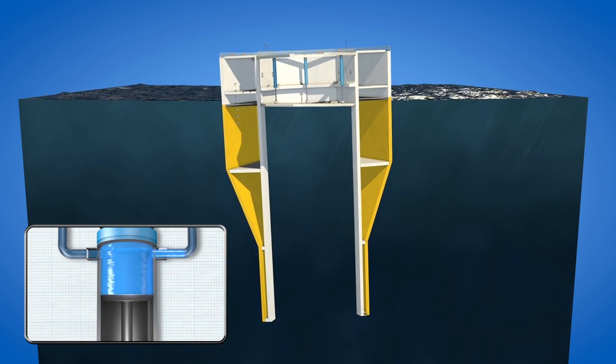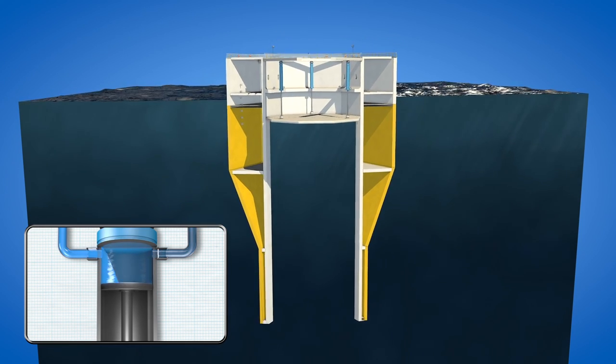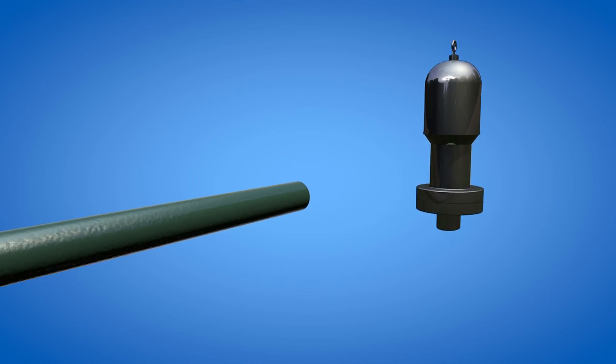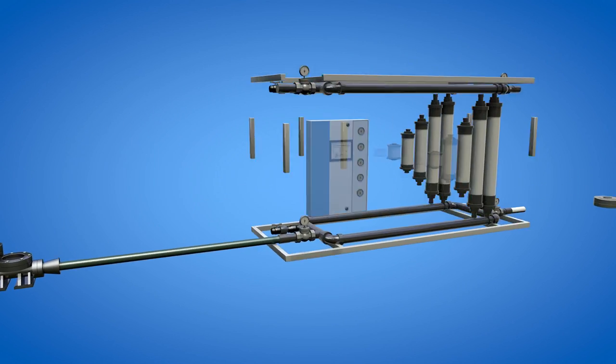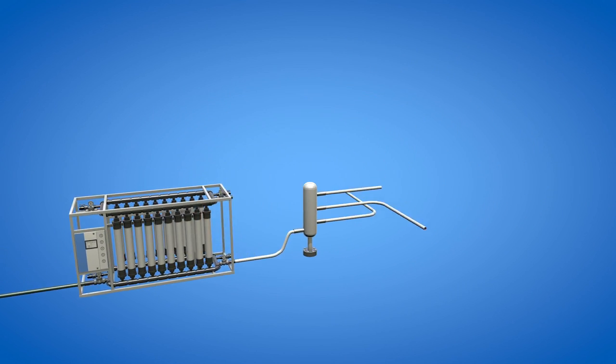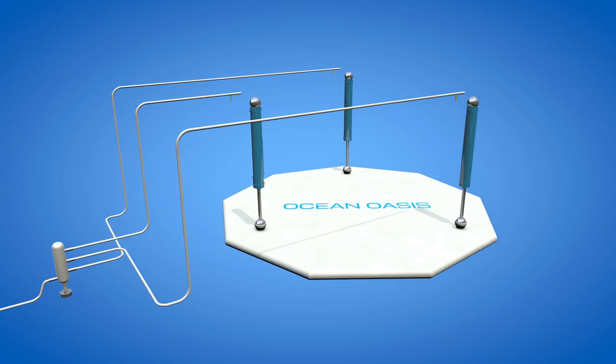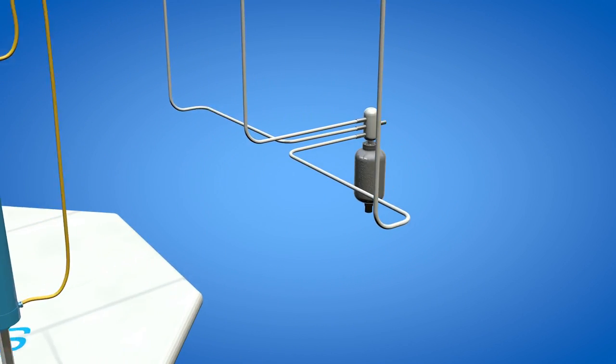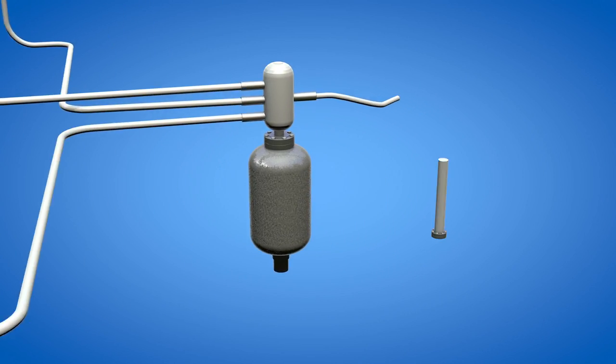Energy pistons extract the power from the relative motion by pushing water directly through the desalination system. Sea water is first pumped through a pre-treatment process. From here, the three wave-powered energy pistons drive the water into a high-pressure accumulator to provide constant pressure.